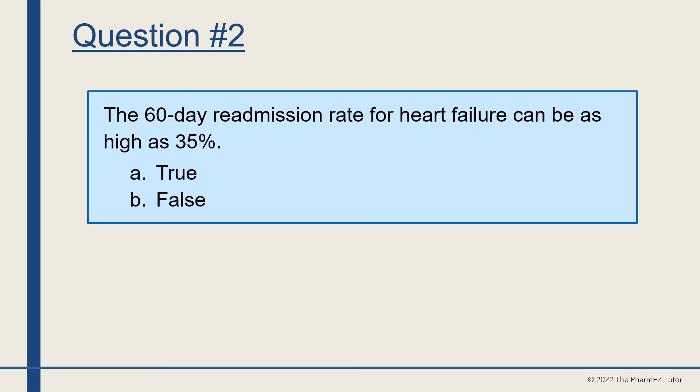Question number two. The 60-day readmission rate for heart failure can be as high as 35%. True or false? The answer is true.